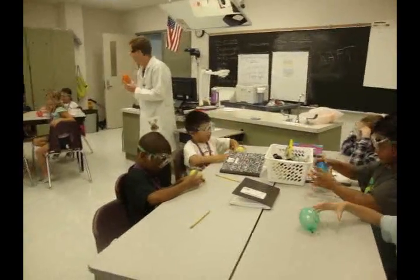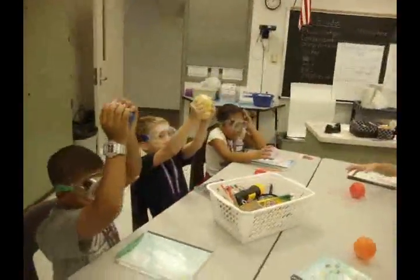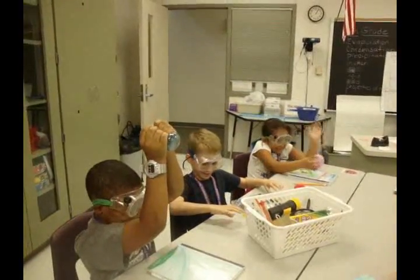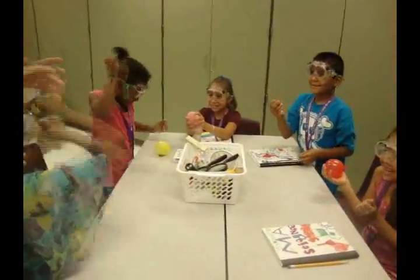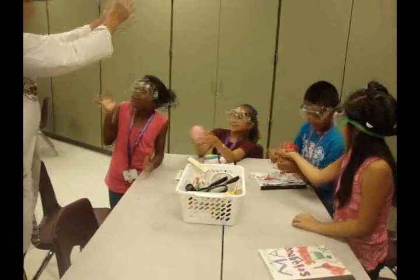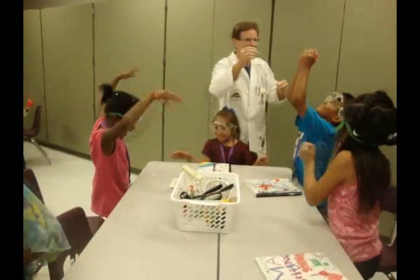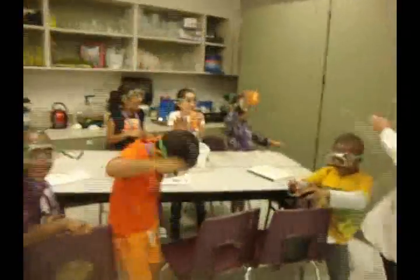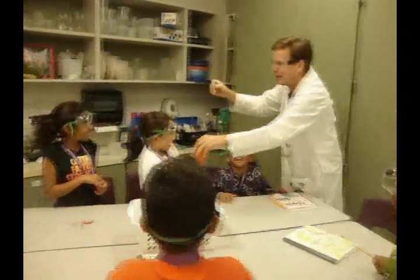You ready for the experiment? Yes! Are you sure you're ready? Yes! I want you to take your balloon-o-lillos in both hands, put it up like this, and squeeze as hard as you can. Look out, look out! Look up — you gotta see it rain on you! Look up!